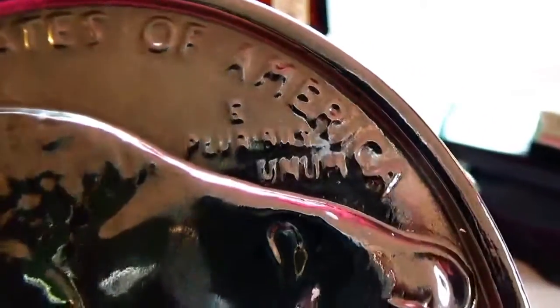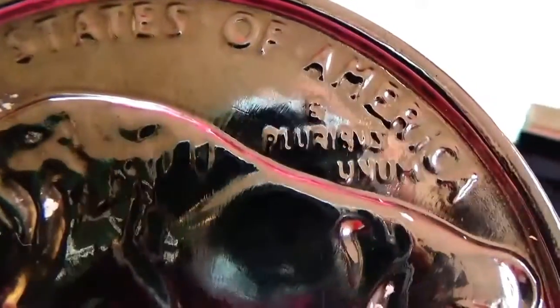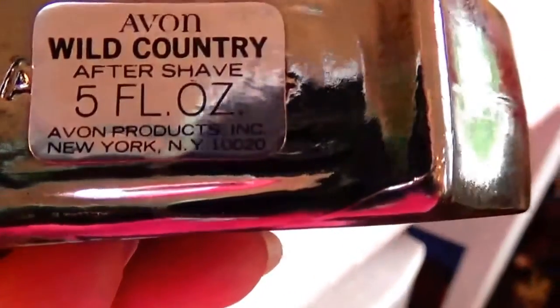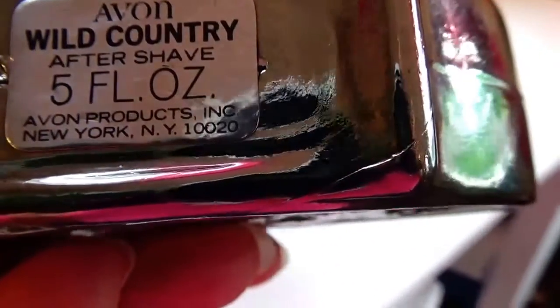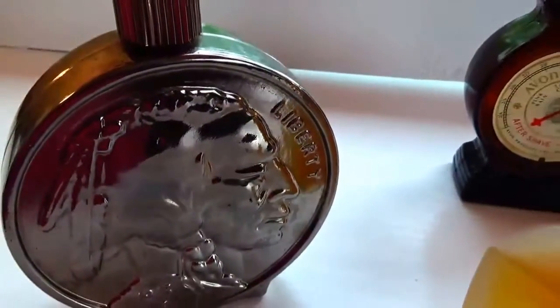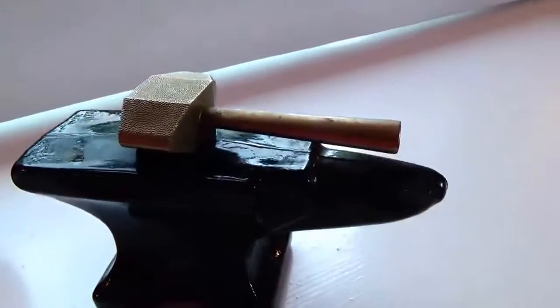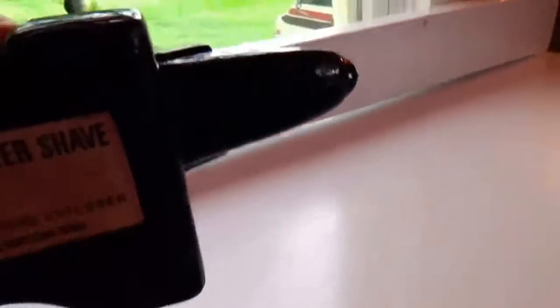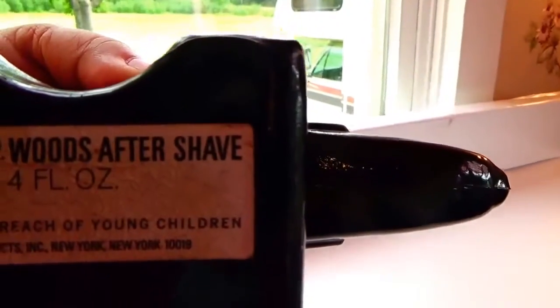Behind here it says the five cents, the United States of America. I wouldn't think they'd be able to put that on an Avon bottle, but I guess back then there weren't so many rules. This one is Avon Wild Country Aftershave. Now this one here - I think it's supposed to represent a cannon. You know, isn't this funny to have this for the cover? And this one is Avon's Deep Woods Aftershave.